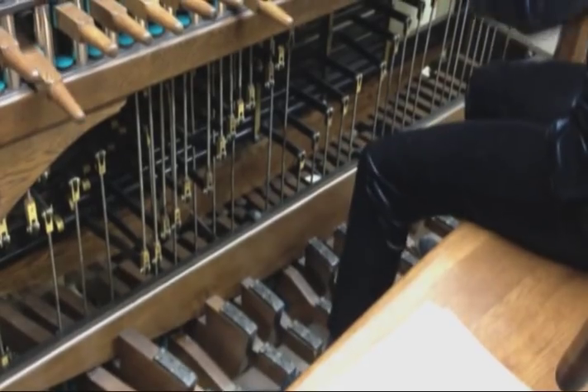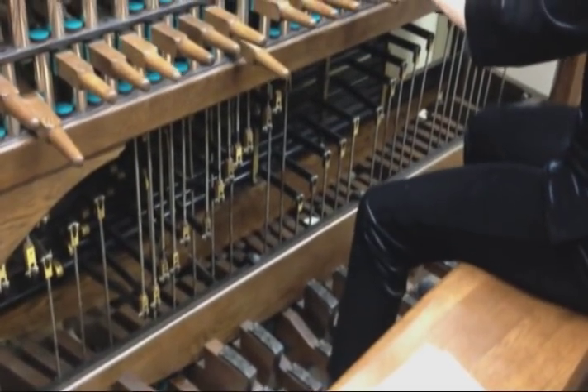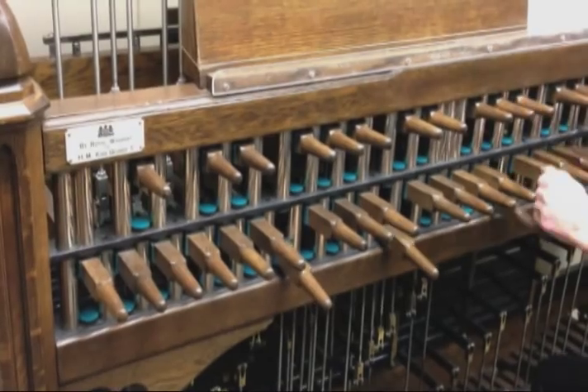We have manual keys ranging all 53 bells, or 4½ octaves. And in addition, we have 29 pedals, which also play the lowest 29 bells. The keys are arranged like a keyboard, like the black and white keys, as are the pedals.